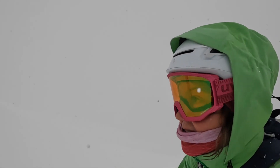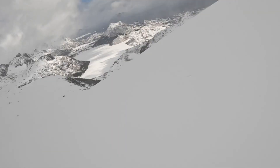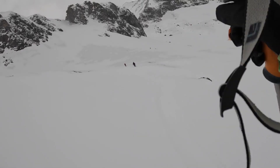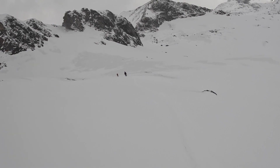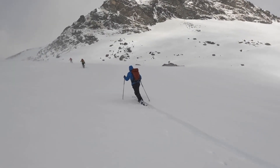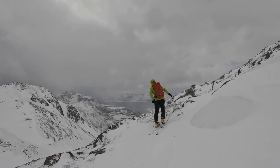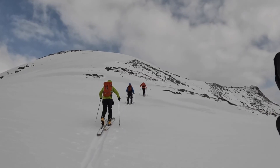Graupel storm, bang on time again — every 30 minutes! Pretty flat light. We're aiming across and then up to Spinden. Off we go again — last skin of the day.